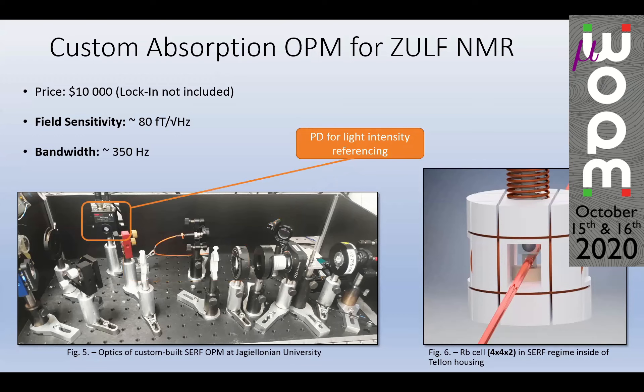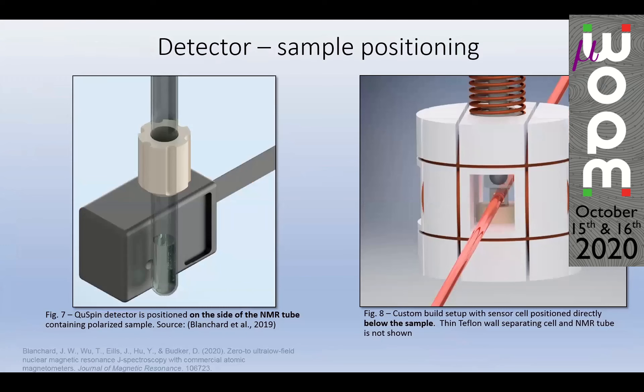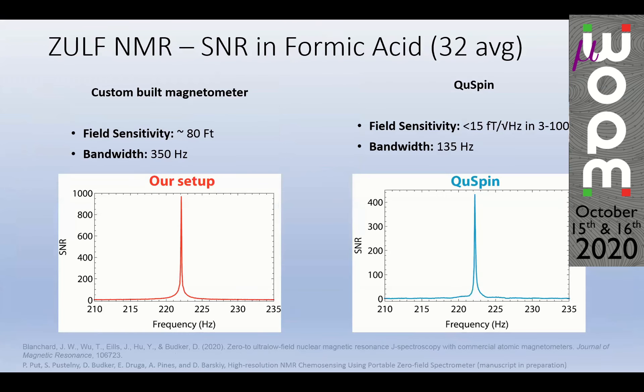We use a cell which is 4×4×2 mm, also in SERF regime at around 170°C. An important distinction for comparing the two setups: the QSPIN is positioned on the side of the NMR sample, whereas in our case the sample is placed directly above the rubidium cell, separated only by a thin Teflon wall.